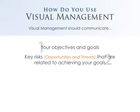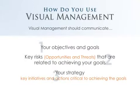Once we understand where we're going and the key risks we face, the third thing is your strategy — the key initiatives and actions we need to take to overcome those risks or maximize them, positive or negative, in order to successfully achieve those objectives and goals.